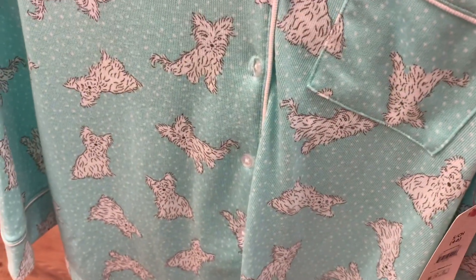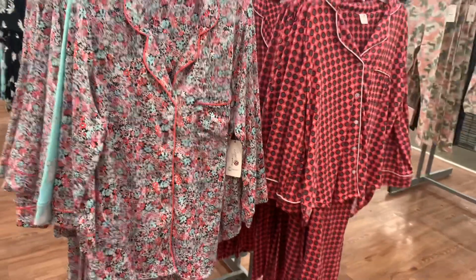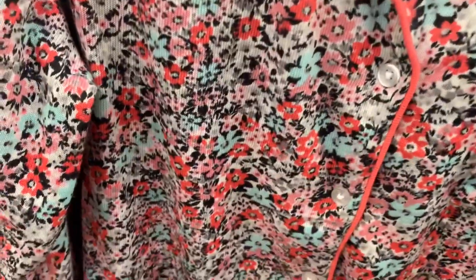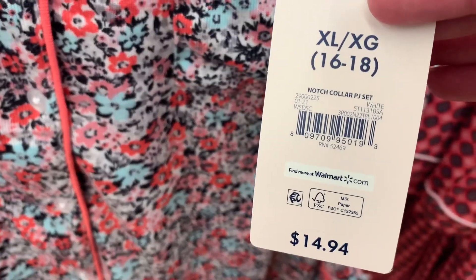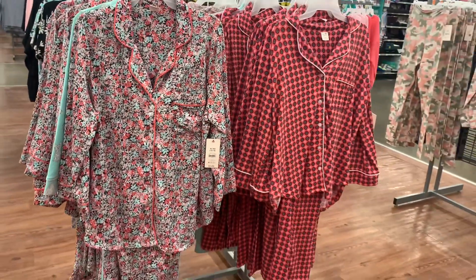It looks like they have one other style here — they also have this one with all those flowers on it. Let me give you the barcode — these are Secret Treasures, they have like the best stuff. It's $14.94, and that's what it looks like from far away.